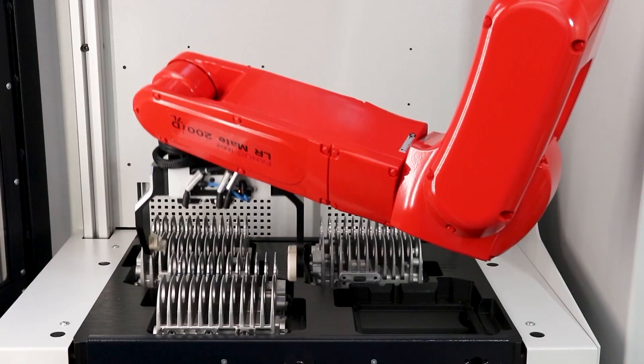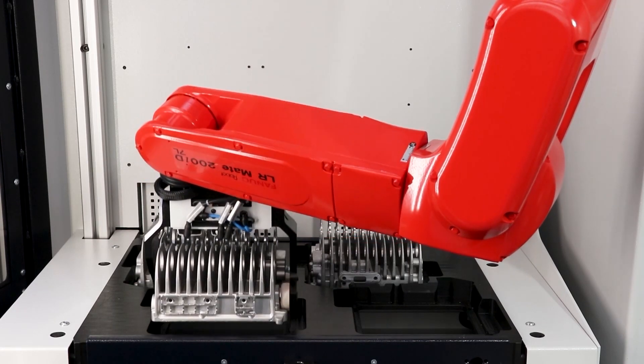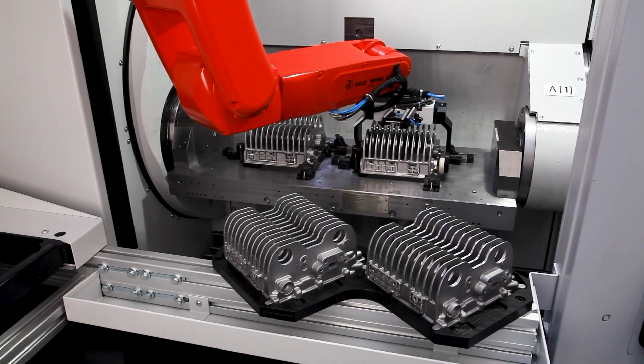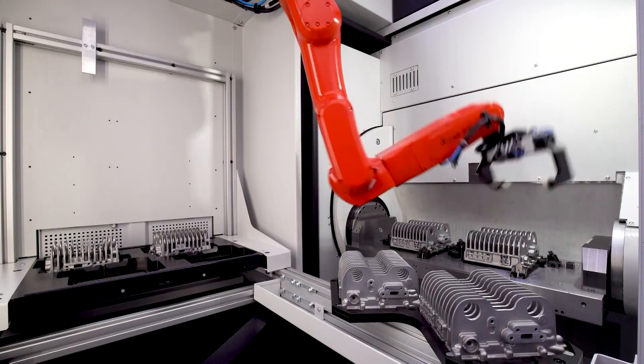Let's talk about automation as a general rule. We know we need it. We know there's a skills gap. We're removing the mundane parts of jobs. We're removing the danger from jobs. We're allowing people to get back to their creativity.